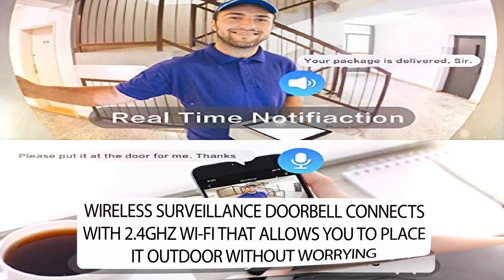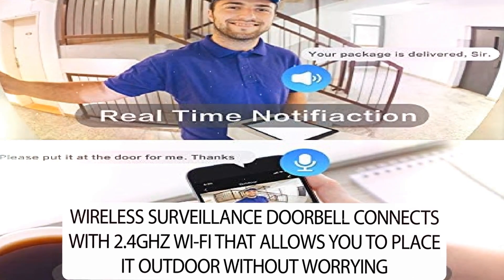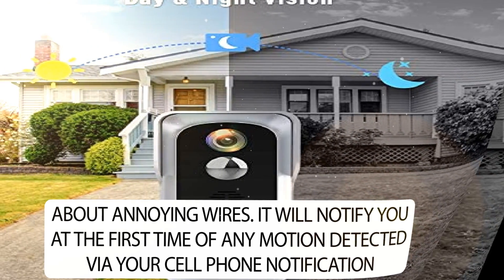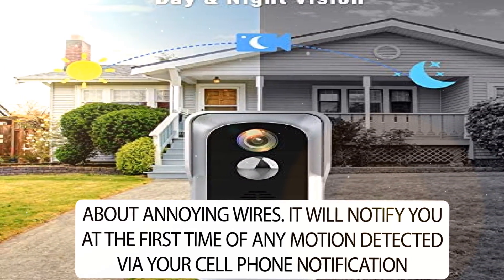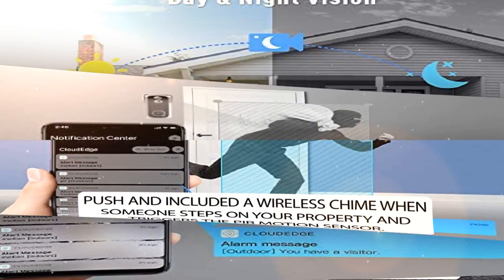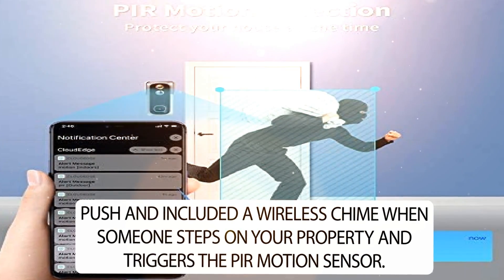The Wireless Surveillance Doorbell connects with 2.4GHz Wi-Fi, allowing you to place it outdoors without worrying about wires. It will notify you at the first sign of any motion detected via cell phone push notification, and includes a wireless chime when someone steps on your property and triggers the PIR motion sensor.